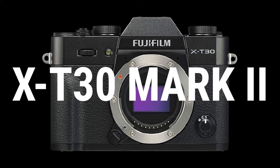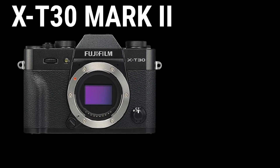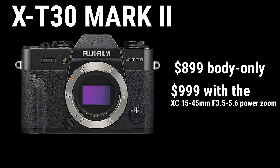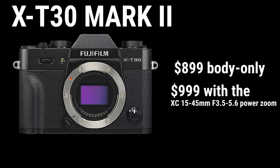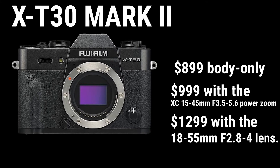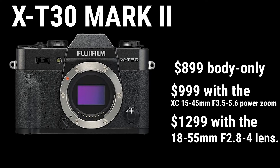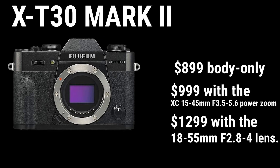The X-T30 Mark II does not include a battery charger and will come in silver and black. It will be priced at $899 body only, $999 when paired with the XC15-45mm F3.5-5.6 power zoom, and $1,299 with the 18-55mm F2.8-4 lens.